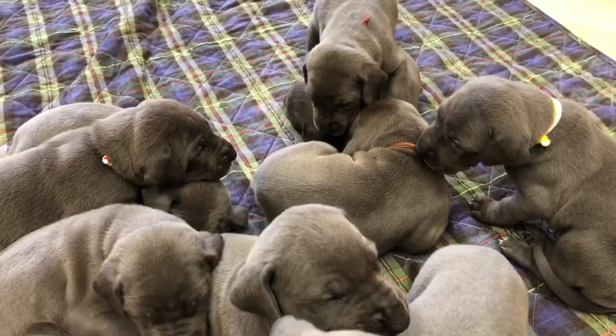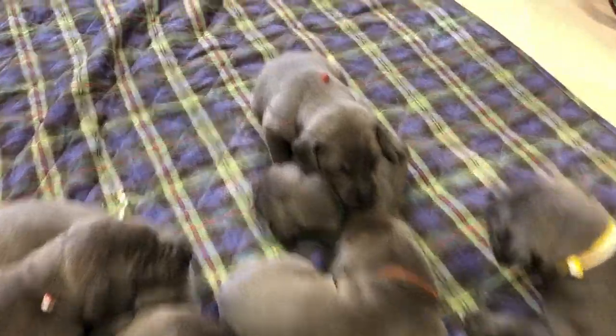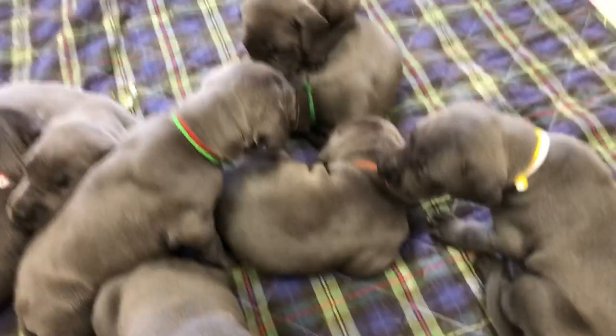These puppies are ready to go really close to Christmas, December 27th. So like I said, I'm taking deposits now, and people will make their final picks.